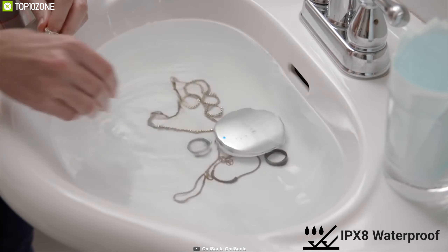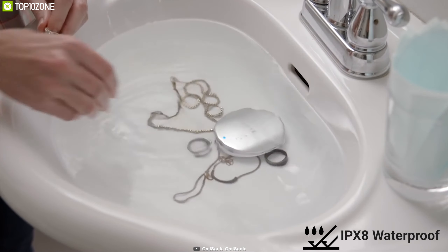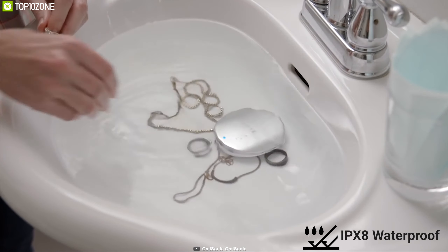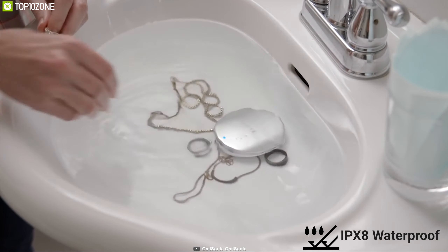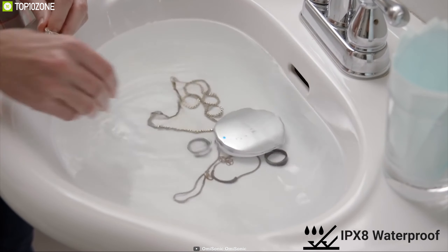It comes with Bluetooth connectivity that allows you to connect it to your smartphone app and customize your washing experience with just a tap. Omisonic is completely wireless and is IPX8 waterproof, meaning you can use it without any worry in any water bucket. The Omisonic is your total washing solution and helps you keep your home belongings clean to the microscopic level. You can back it on their crowdfunding campaign on Kickstarter.